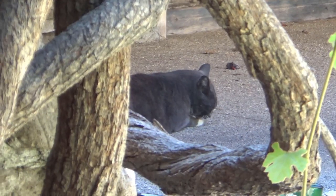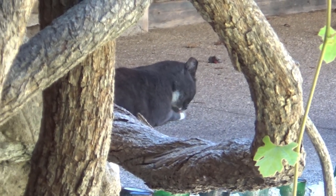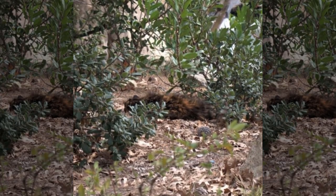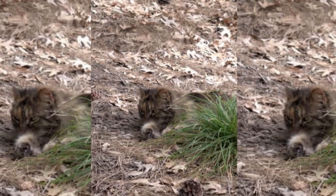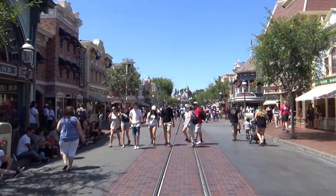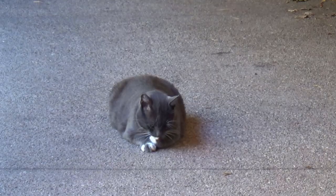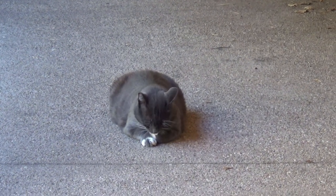People have been using cats as rodent control as long as people have been keeping cats, but Disneyland was the first major theme park to utilize the practice, despite all being started by a mouse. The Disneyland Resort and Knott's Berry Farm are two of the parks in California that use cats to help control rodent populations.